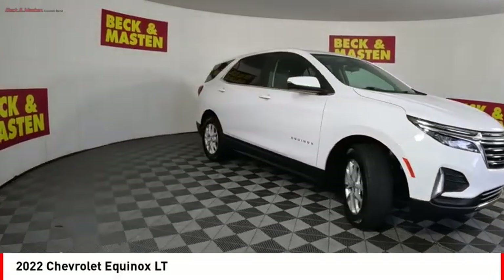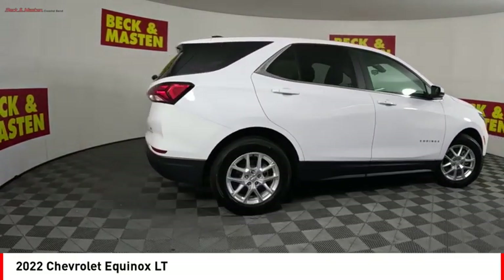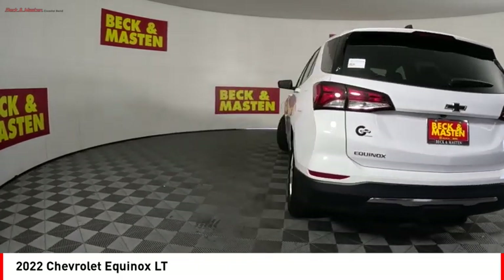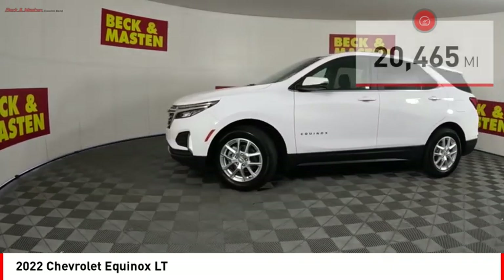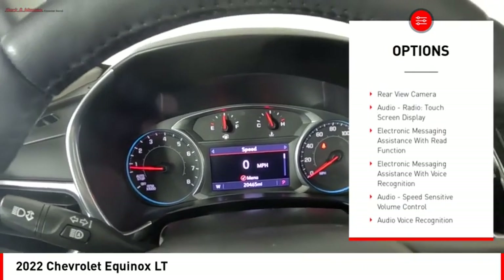You are going to love the 2022 Equinox. Fuel efficiency, safety, and value equals the Chevy Equinox. This vehicle has less than 25,000 miles. Here are some of this vehicle's great options: power windows with safety reverse, stability control.